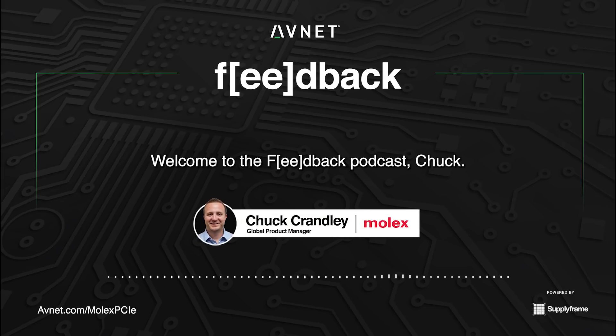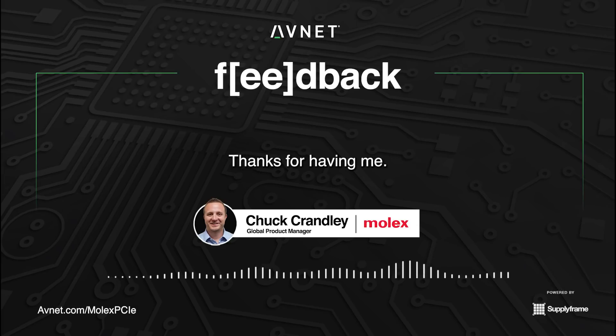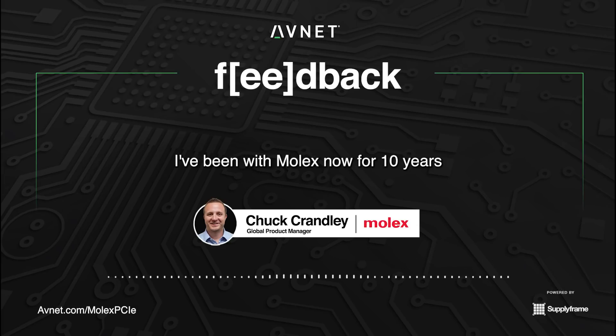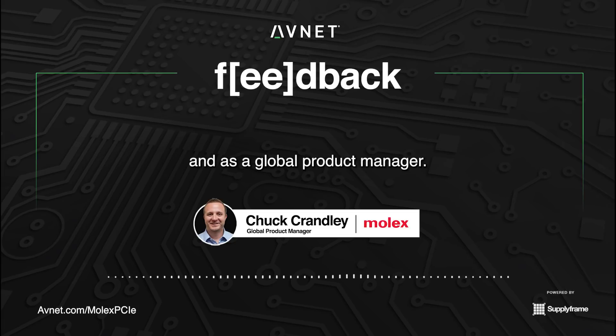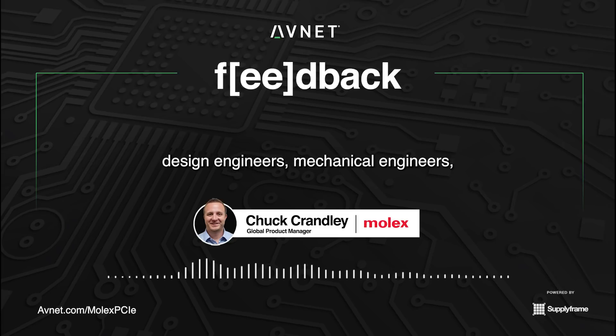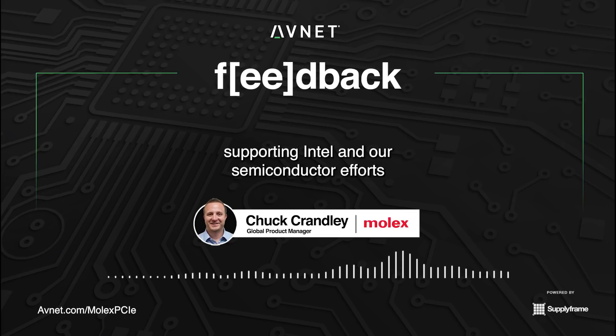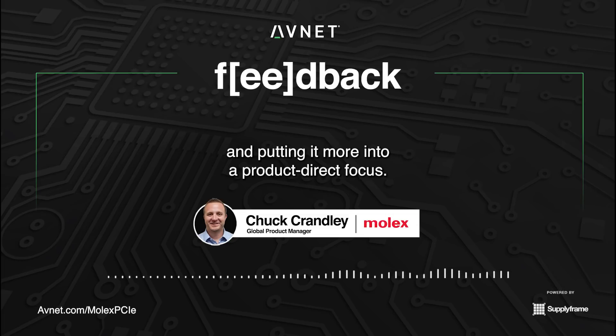Welcome to the Feedback podcast, Chuck. Could you tell us about your role at Molex? I've been with Molex now for 10 years in various roles doing front-end development and as a global product manager. A lot of my time is spent with system engineers, design engineers, and mechanical engineers — so it's more on the technical side, supporting Intel and our semiconductor efforts, and taking the culmination of those sales experiences and putting it into a more product-direct focus.